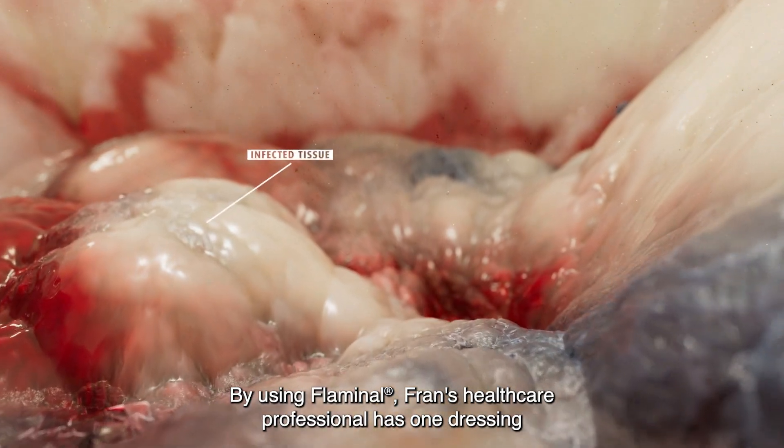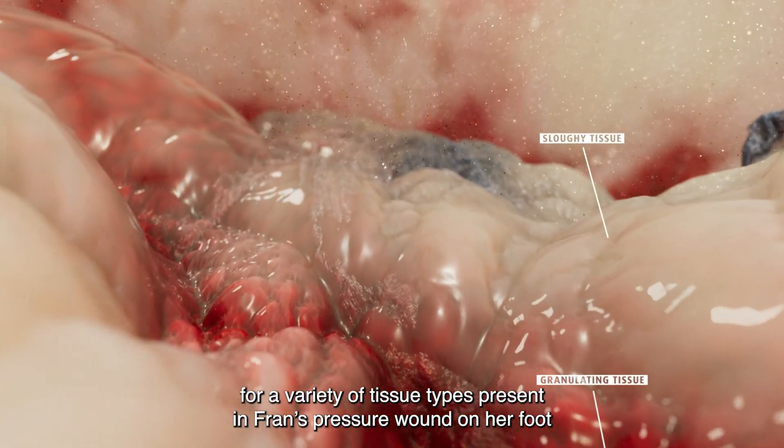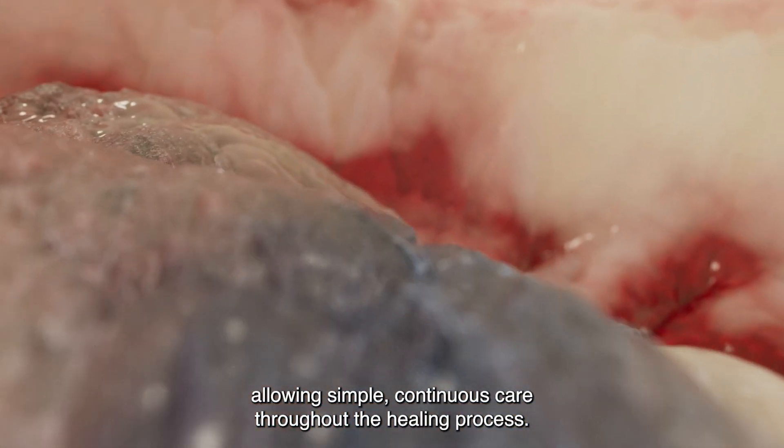By using Flaminol, Fran's healthcare professional has one dressing for a variety of tissue types present in Fran's pressure wound on her foot, allowing simple, continuous care throughout the healing process.